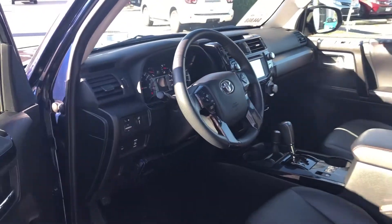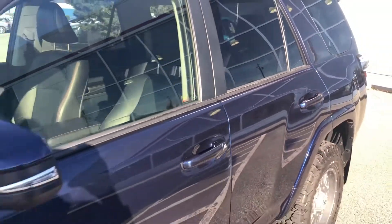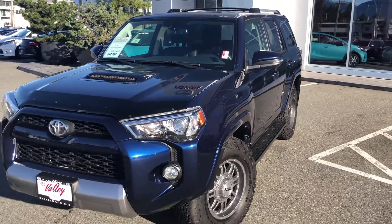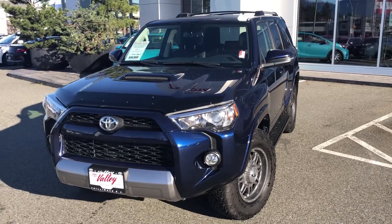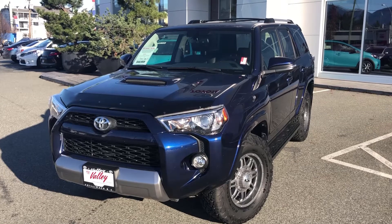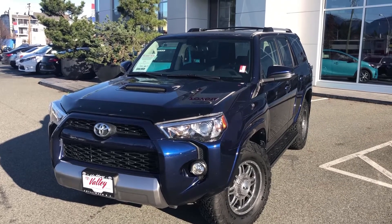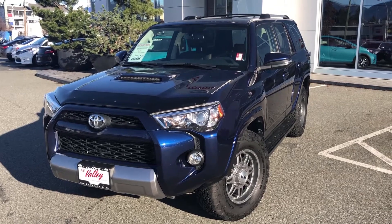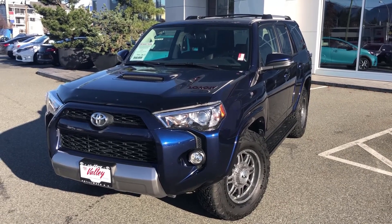If there's more we can tell you about this 2017 Toyota 4Runner TRD Off-Road in nautical blue, please let us know. This SUV won't be around long as there aren't many of these around currently. We're in Chilliwack, BC, in the heart of the Fraser Valley — an hour from Vancouver, 45 minutes from Langley, and 20 minutes from the Abbotsford area. We'd love to talk to you about this SUV or any of the other used cars, trucks, vans, and SUVs we have for sale. Thanks for watching.